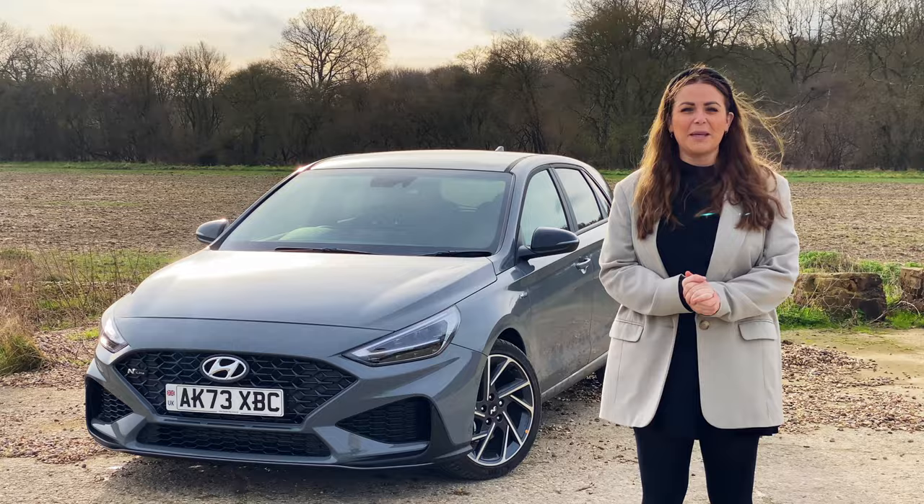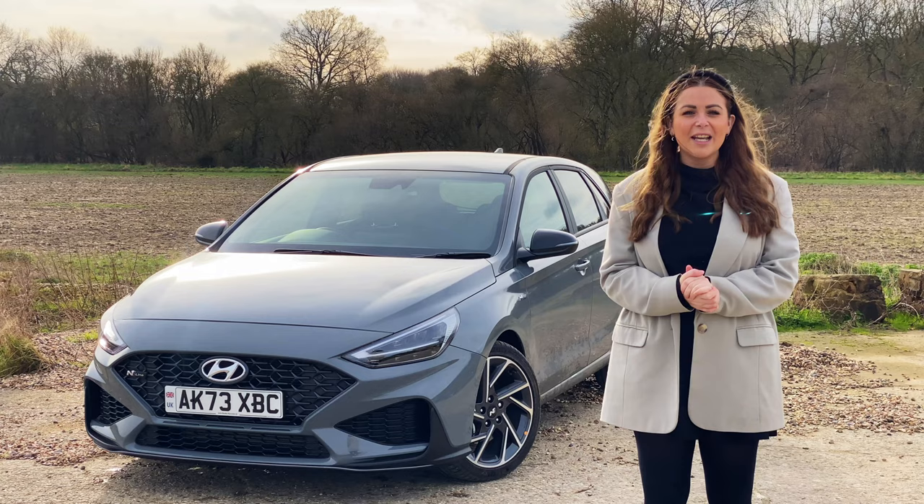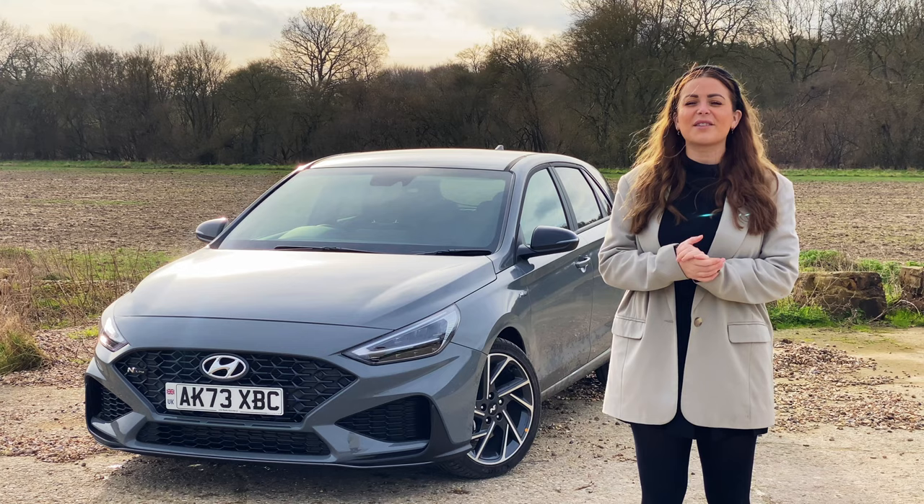Hi guys, I'm Tish and welcome back to the John Banks Review Channel. In today's video, I'm going to be talking about one of the best all-round hatchbacks that you can buy. Nope, it's not the Volkswagen Golf, and it's not the Ford Focus. It's this — the Hyundai i30. And in today's video, I'm going to tell you everything you need to know about this great hatchback car. So if that sounds good, then please keep watching.